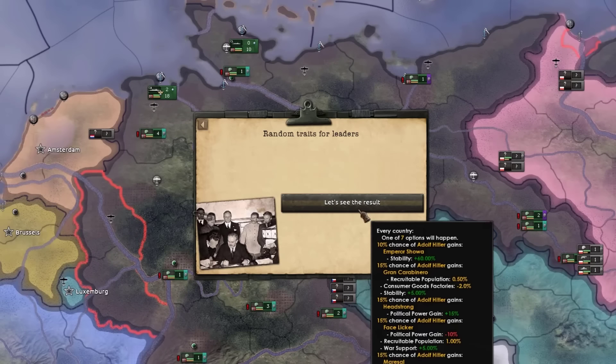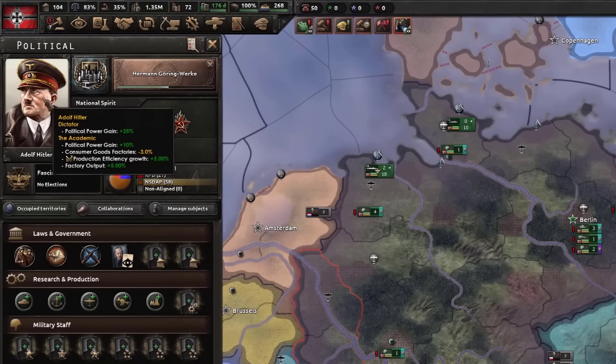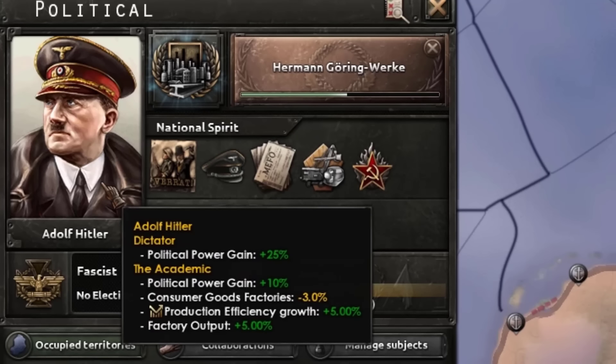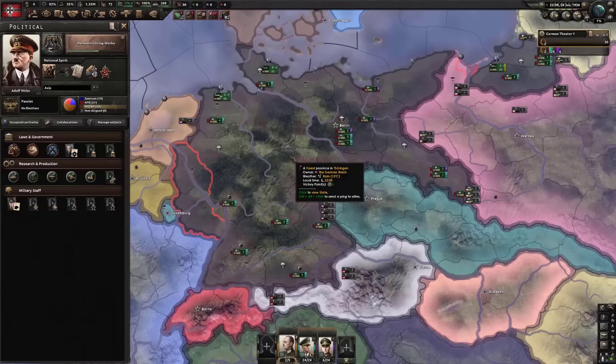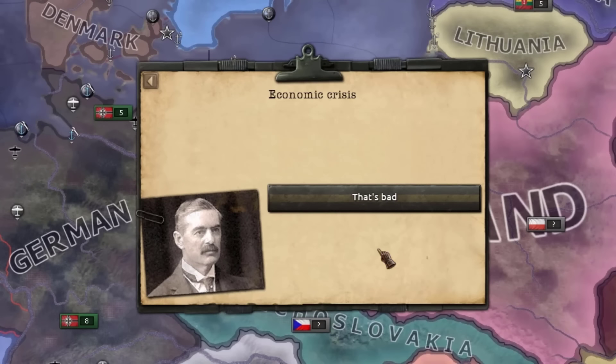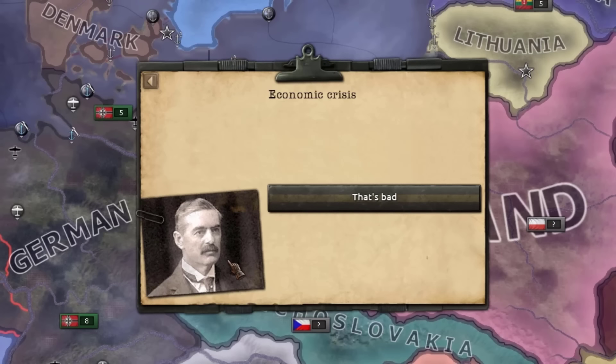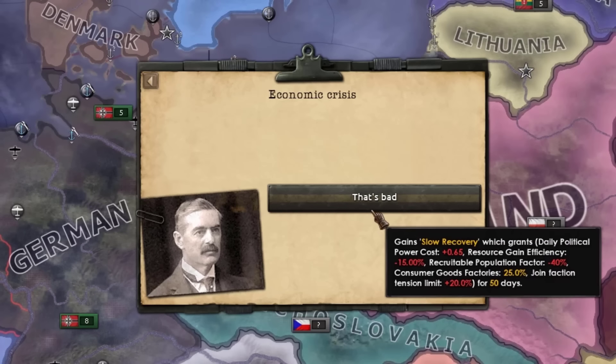Random traits for leaders. Right now we've got 25% political power — please don't give me anything terribly bad. That's actually pretty dull. This is going great. Not too sure why it comes with a picture of Neville Chamberlain, but yeah — that is bad. That's very bad.